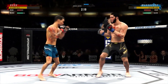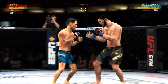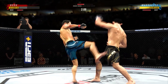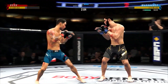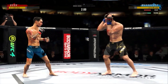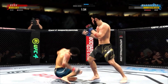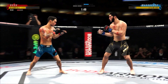Good body shot there. Effective strike there by Borg. Big head kick lands. Defense doesn't necessarily win championships in MMA, but he's doing a nice job. He's hurt bad, John. He's got to pressure — he's got to go chase that finish down there.